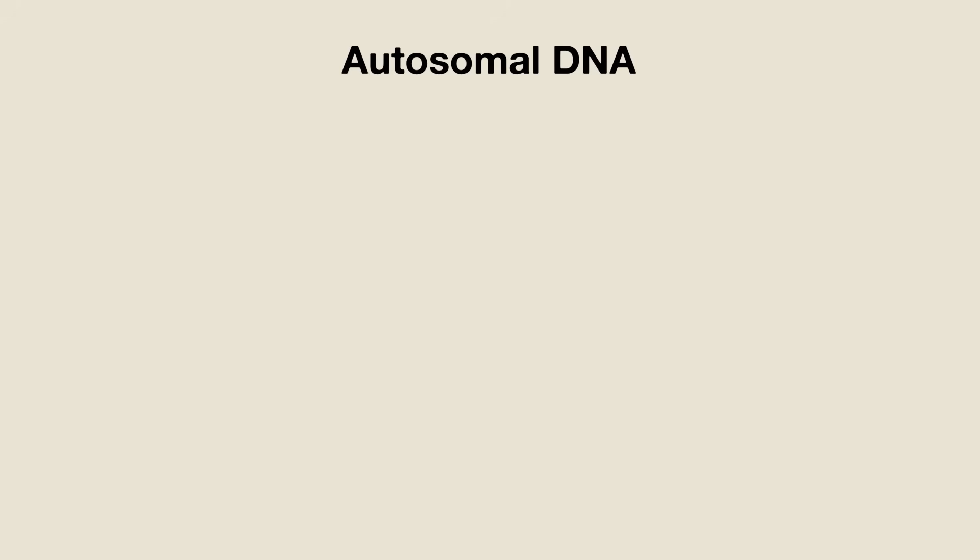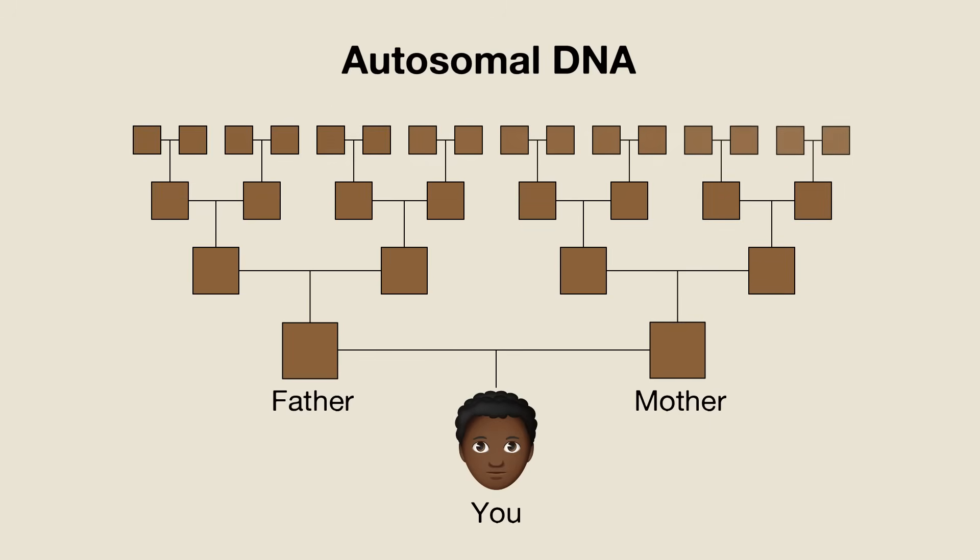Let's now return to the question of which DNA test is best for African Americans. The first thing you need to know is that there are three different types of DNA that testing companies can analyze. These are autosomal, mitochondrial, and Y chromosome. Let's start with autosomal. This is the kind of DNA that most people think of when they hear the word DNA.